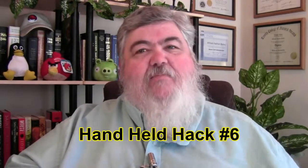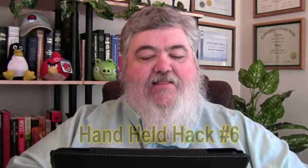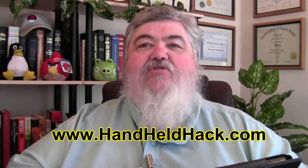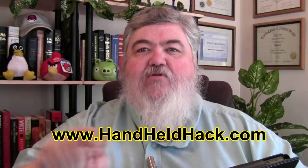Well, greetings once again. This is Dr. Bill Bailey and this is the Handheld Hack — the netcast where we talk about handheld devices like my ViewSonic G Tablet that I have here right in front of me. I use it to keep myself straight, which is a challenge, I must say. Anyway, let's look at the Handheld Hack website, which I'll put right here on the screen.